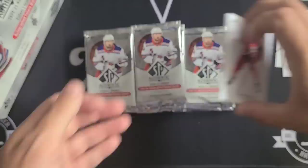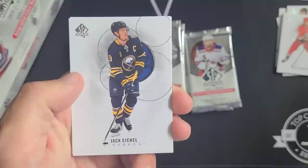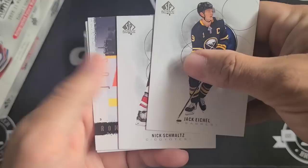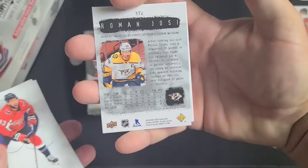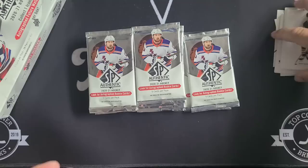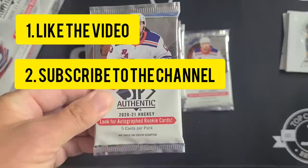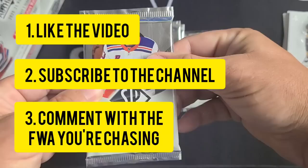We've got Dave Decoy, Shea Weber, and Quinn Hughes. Got some one-touches ready to go on the side just in case we hit one of those bangers — fingers crossed. Jack Eichel, Nick Schmaltz, and a retro Roman Josi. Also, contest alert: we hit the 7,000 subscriber mark! Like this video, subscribe, and put in the comments what Future Watch autos you'll be hunting this year to enter our giveaway draw.